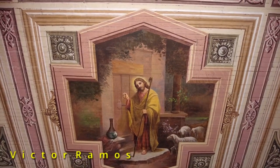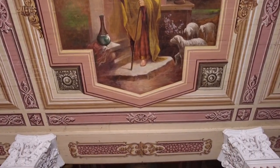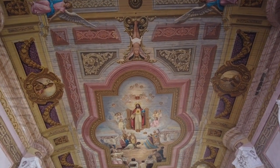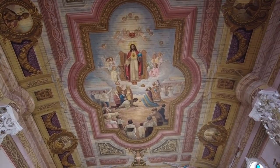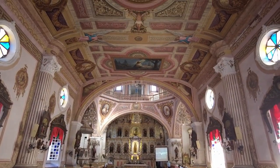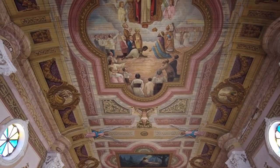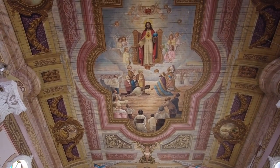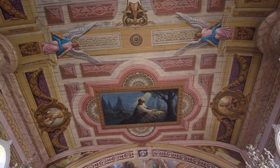Victor Ramos repainted almost 80% of the ceiling and the mural paintings in the interior of the church in the early 80s. This centerpiece is known as the God of all races. The other paintings and murals depict the Holy Family, selected Biblical scenes, Catholic saints, and angels.